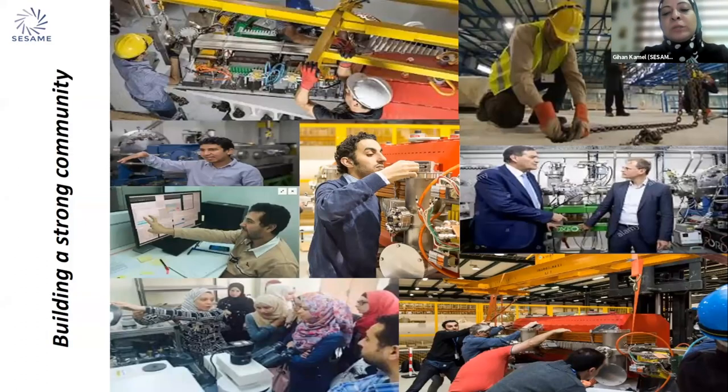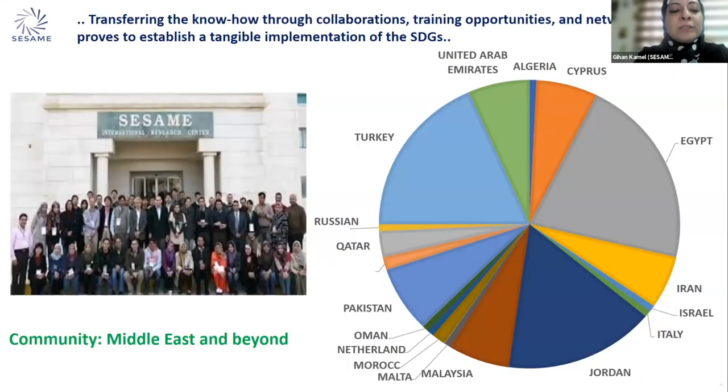We are building a strong community — not only as staff, but targeting the scientific community of the Middle East and from all over the world. This chart shows examples of our users who come to perform scientific research at SESAME. They are not only from SESAME member states but also from other countries such as the UAE, Qatar, Oman, Netherlands, Morocco, Malta, and Malaysia. This also transfers know-how and experience through training, collaborations, and networking opportunities, proving a tangible implementation of the sustainable development goals.